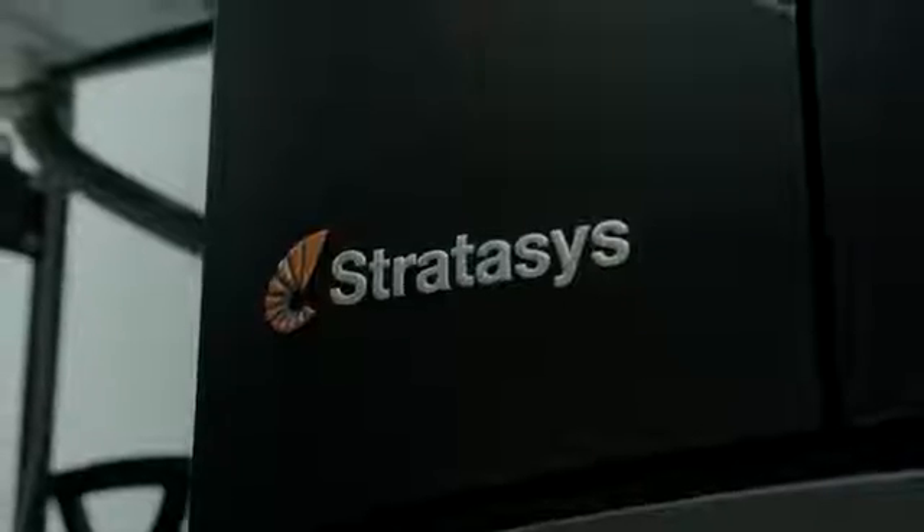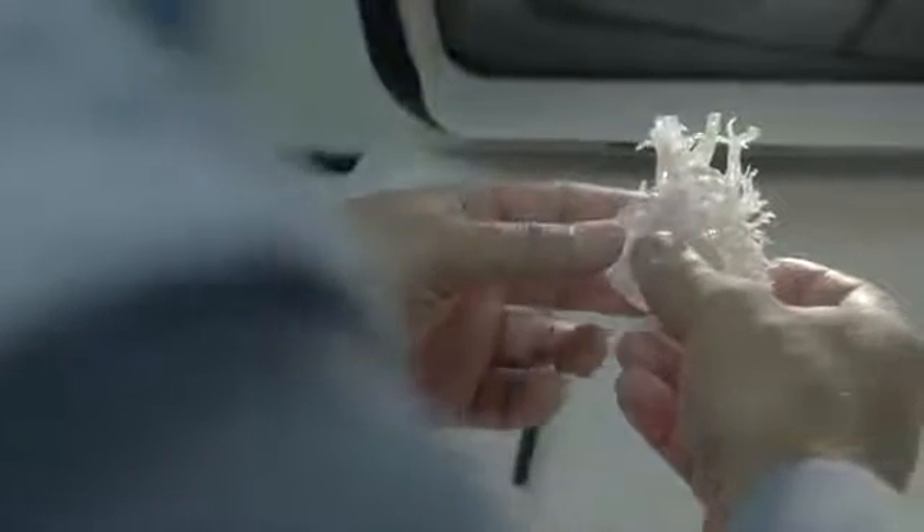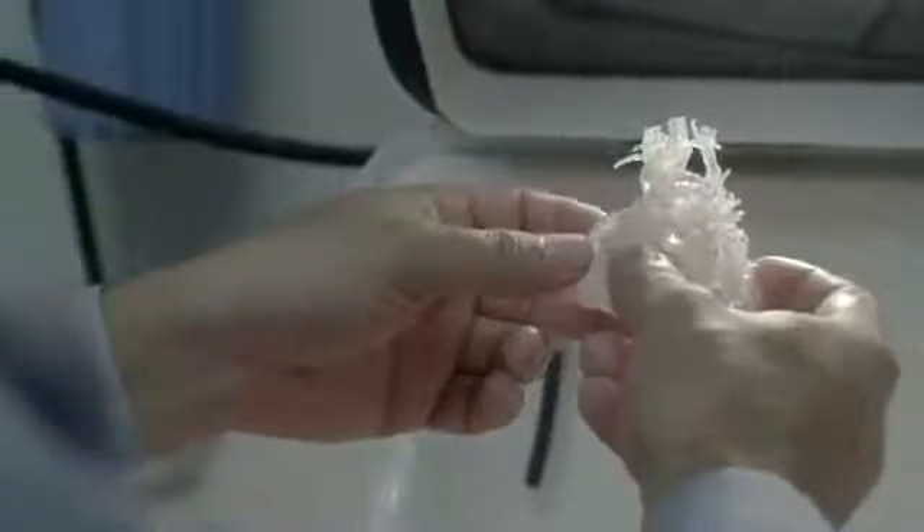At Nicklaus Children's Hospital, we're actually using 3D printing to assist the surgeons with their surgical planning and teaching of new medical students. So having the ability to make these 3D models, to look at them on the screen, but also to print them out and hold them in our hands has really made a fundamental change in how we view a lot of these diseases.